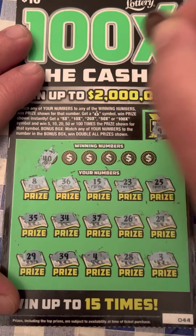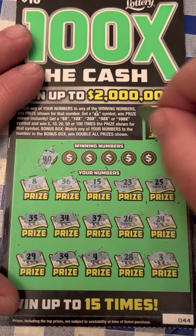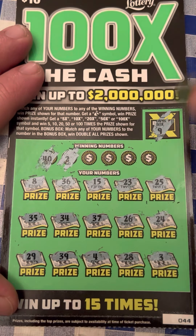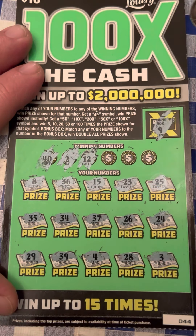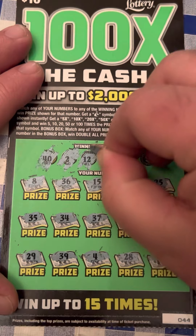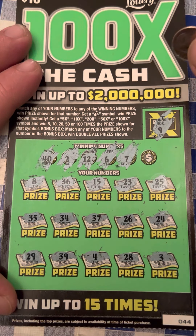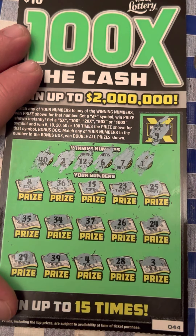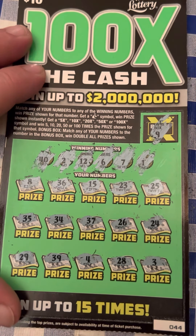See if we can get a match. 40 — had that on the last ticket. A 2, just 1 off of that 3. 12, no dice. 6, 7, nope. And a pesky number 1. So nothing on that one either.